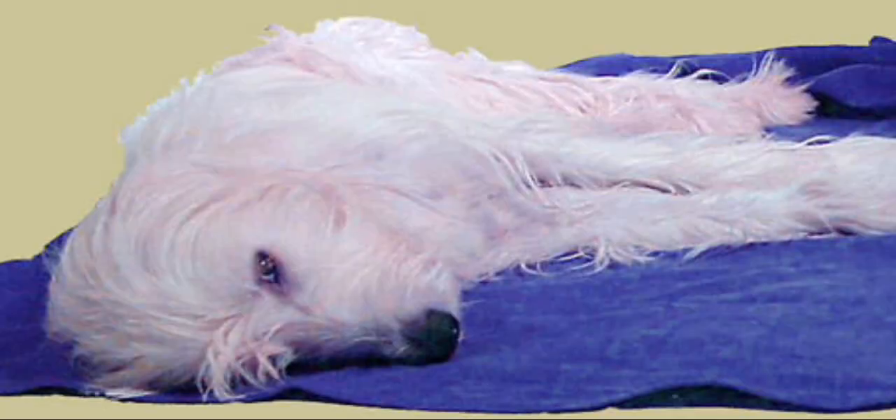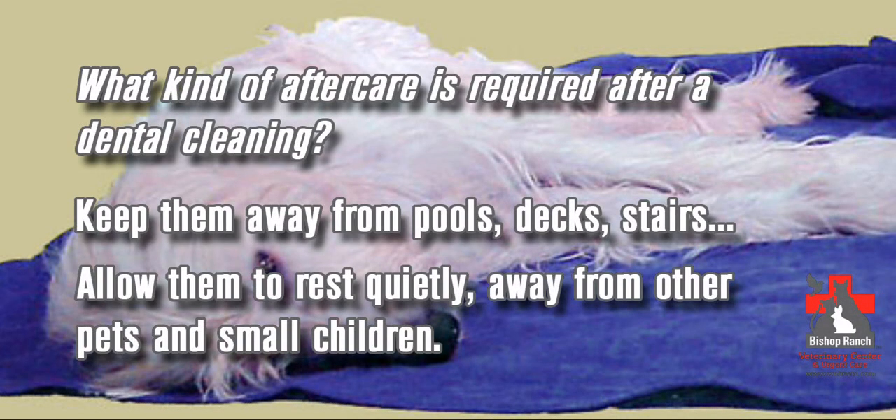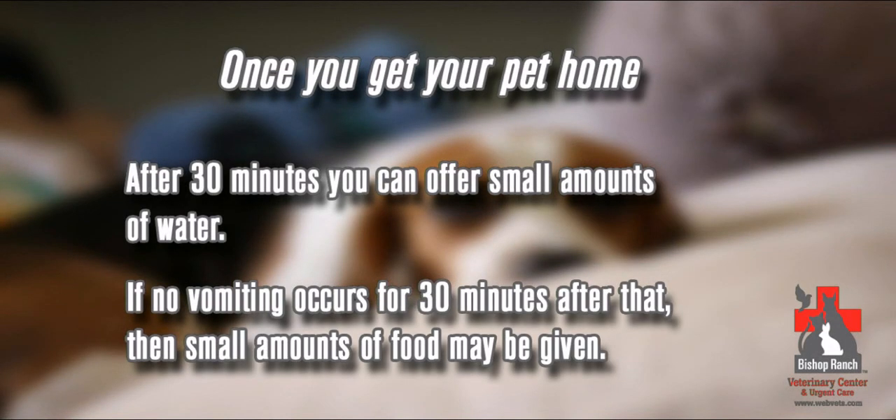After a dental cleaning, your pet will need to be confined and kept quiet for the rest of the day. They are going to be very tired. You want to keep them away from pools, decks, and other pets and small children. After your pet has settled in at home for about 30 minutes or so, you can offer small amounts of water.